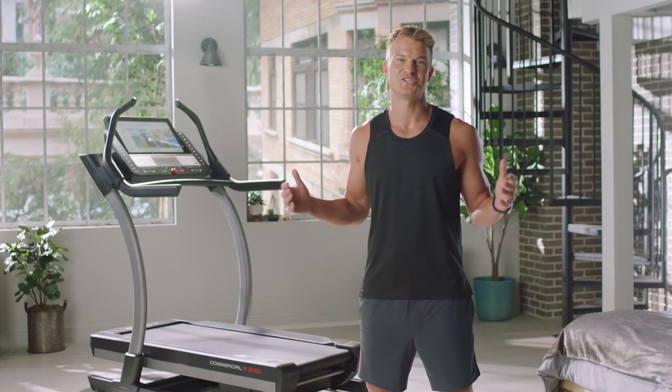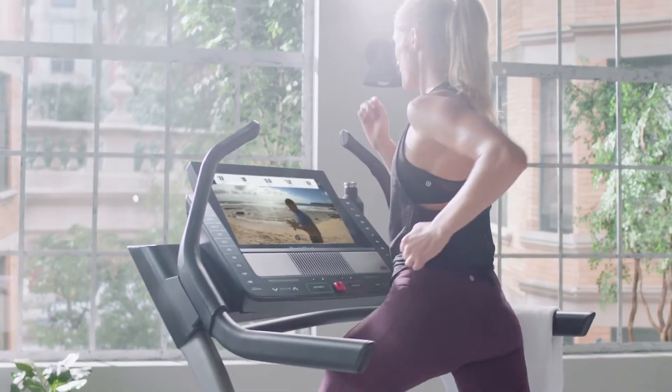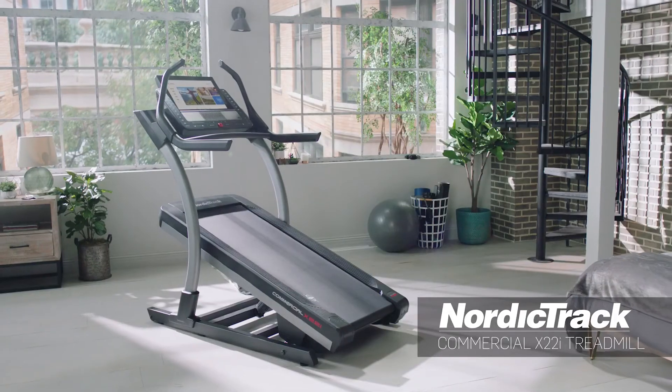We only have today to make a real change in our lives and get the results you deserve with interactive personal trainers in your home, on your time. It's incredible. You're going to love it.